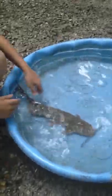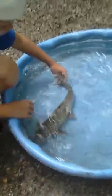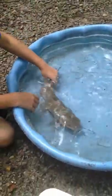Alright, it's MarkyJ66, and today we're going to be making a video with this guy. This is a catfish. He is a channel cat.